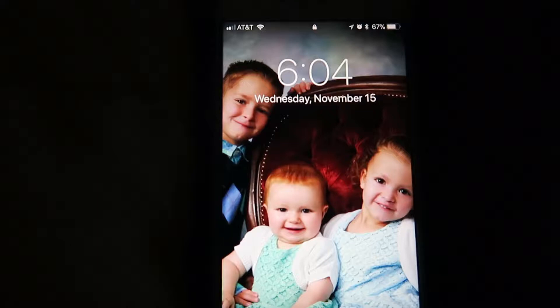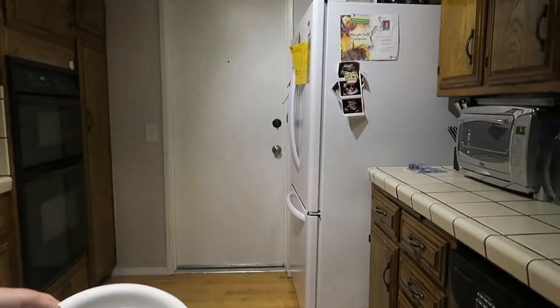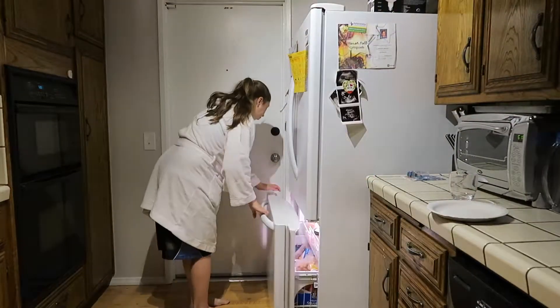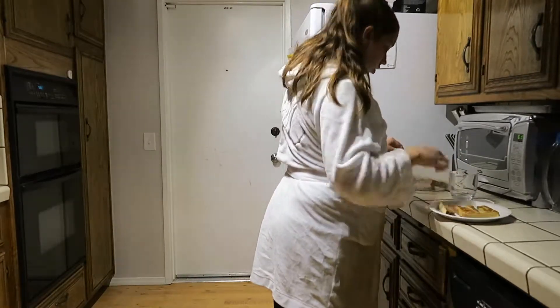Hey guys, so this is going to be my typical school morning routine with three kids, and I hope you enjoy. My morning starts off with me waking up at 6 a.m. After waking up, I go and make Cameron's breakfast while he is still sleeping, and after I am done making his breakfast I will go wake him up.